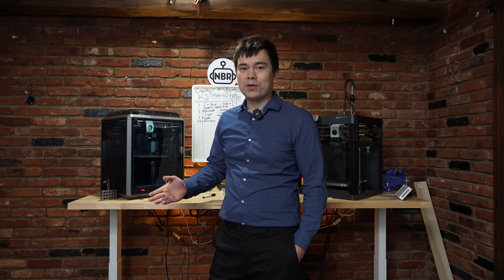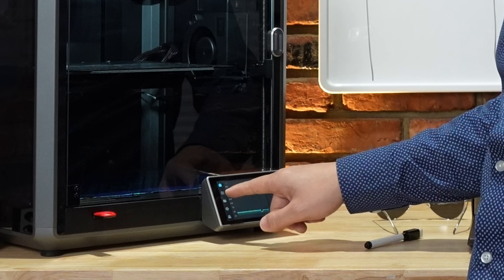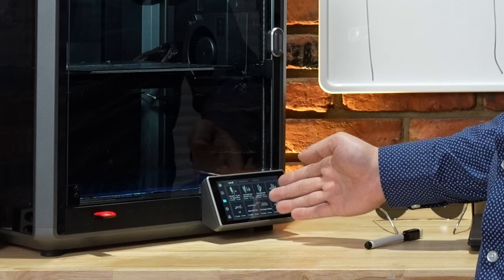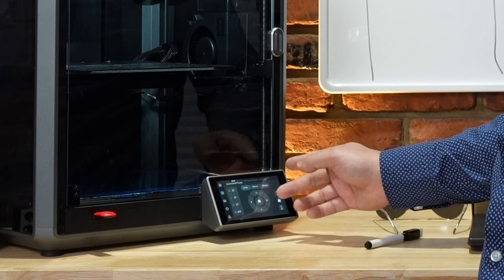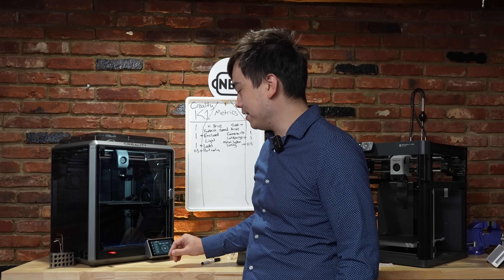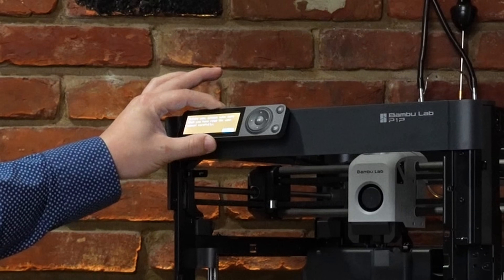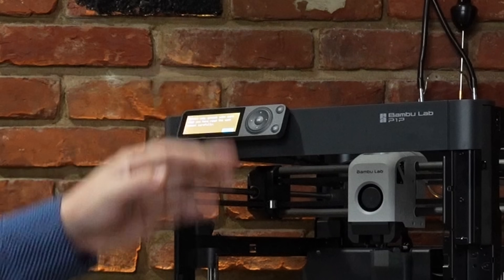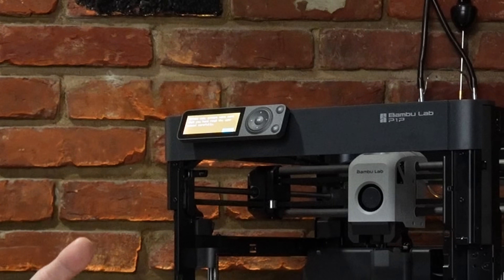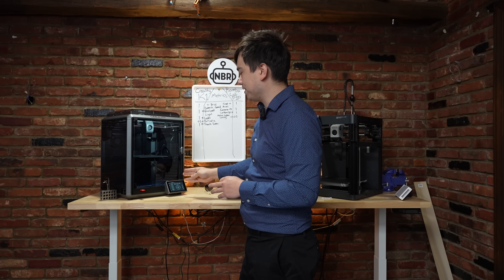Now that both printers are turned on, you can see we've got a nice little touchscreen here on the K1. It lets you preview your models, change settings, and control the machine — it's a nice, responsive touchscreen with great colors. This is a really good interface. If we take a look at the P1P, it looks like we've got an old Game Boy attached to the top here — it's a bit more of a primitive display and makes using the machine a little more difficult. So we're putting one point on the board for Creality for this nice touchscreen interface.